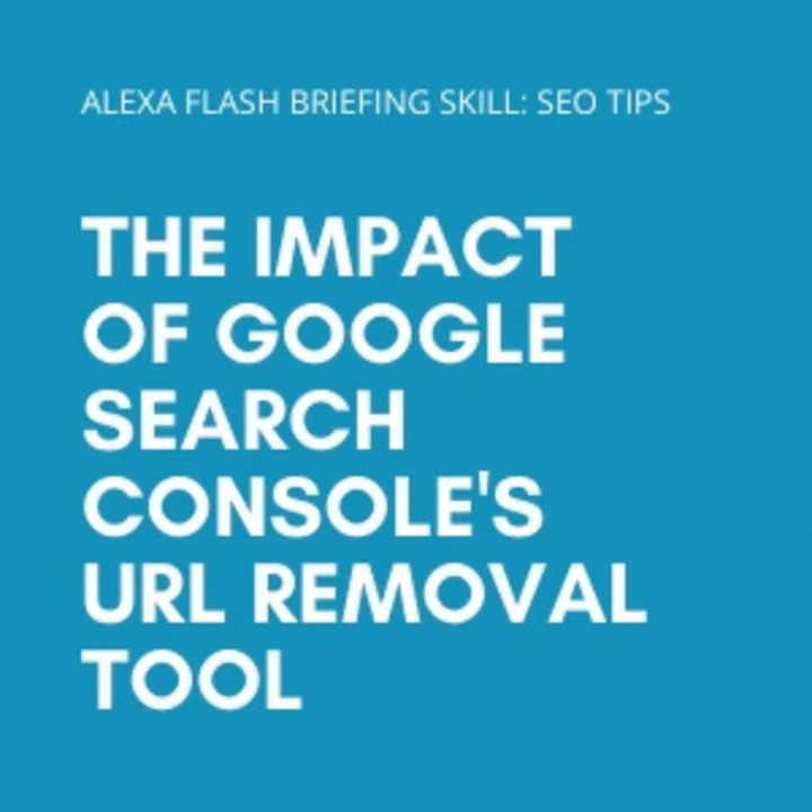Did you know that the removal tool in Google Search Console could remove your entire site from Google? So about a month or so ago, LinkedIn fell out of Google's index, and this behavior was spotted by the SEO community. John Mueller from Google then posted the following PSA via a tweet.